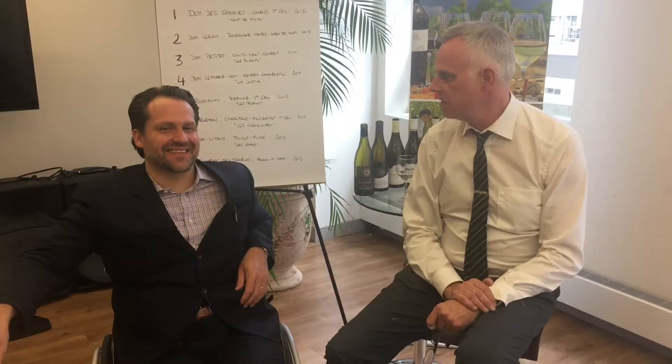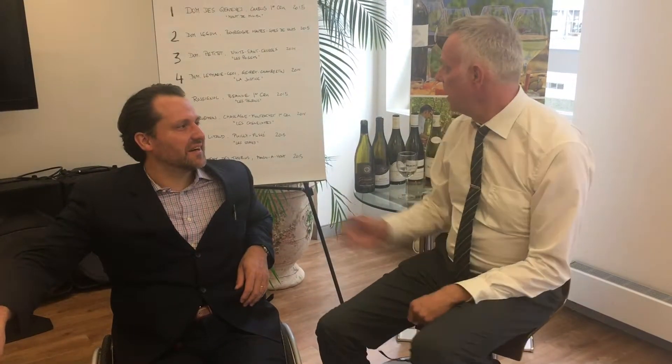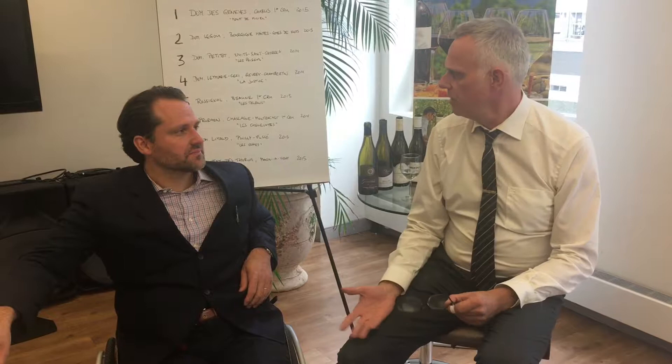Welcome back to our very popular segment called the Ninth War, which I think we can expand a little bit. We had eight fantastic wines here today from Burgundy — Yannick, what do you think?